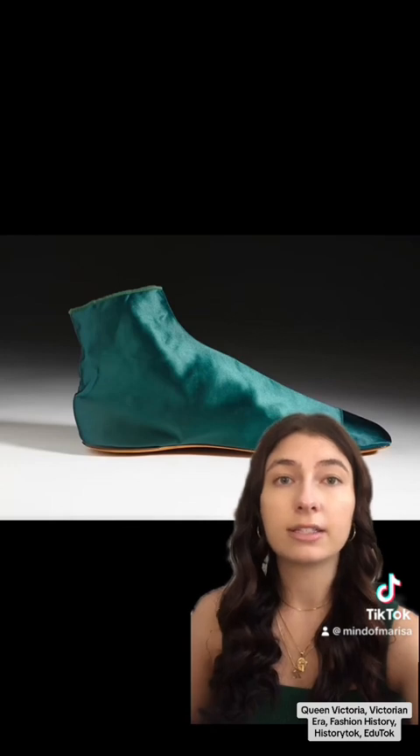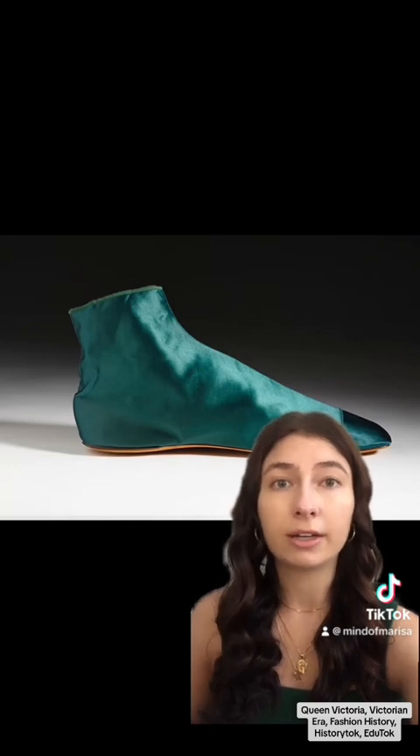This 1860s gown from the Toronto Metropolitan University Fashion Research Collection tested positive for arsenic, as did these 1840s silk satin booties from the Bata Shoe Museum. By the 1870s, people were aware of the color green's killer reputation and it started to fall out of fashion. It was not until World War One that truly safer and more stable green dyes became available — and today I can wear this green shirt without fear of getting arsenic poisoning.